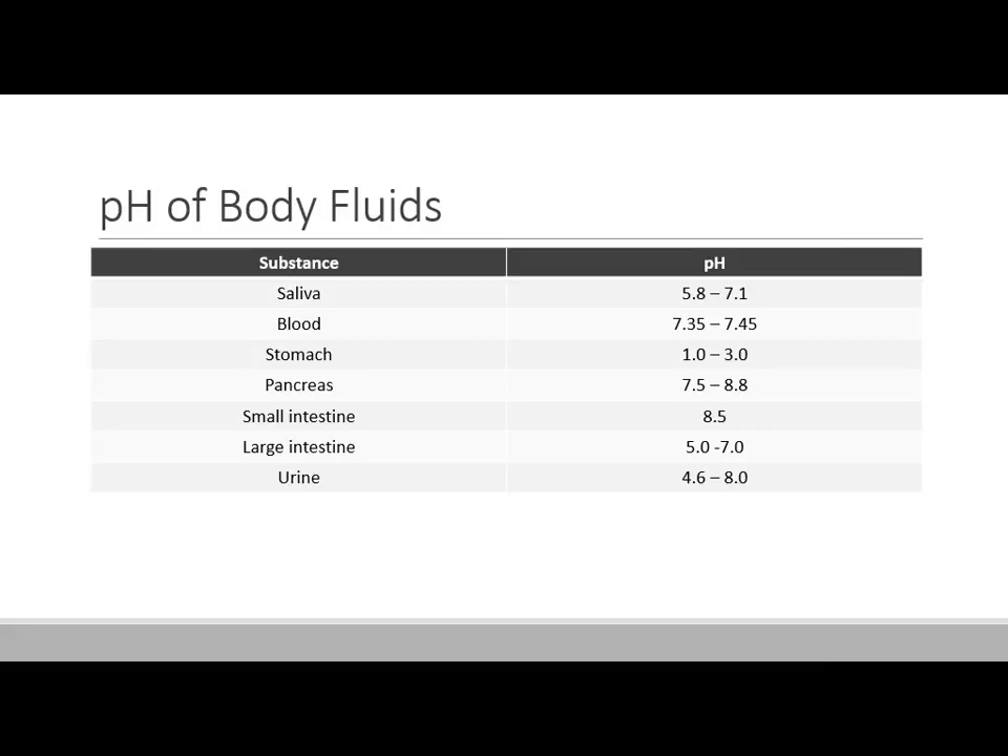Some interesting things about the human body and varying pHs: saliva is typically neutral or slightly acidic. Blood maintains a very precise pH of about 7.4 due to buffers. The stomach is very acidic. The pancreas and small intestine are actually a bit alkaline or basic. The large intestine is acidic, and urine can vary quite a bit. This is actually why enzymes work in different portions of your body — an enzyme like trypsin works well in the stomach at acidic pH, but stops functioning in the small intestine when the pH changes.